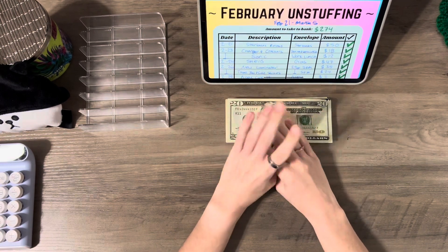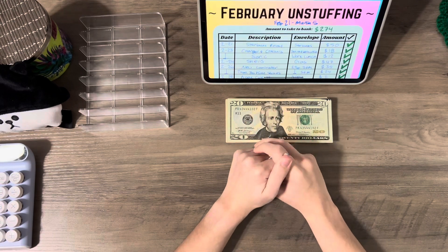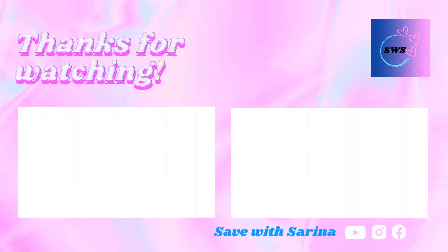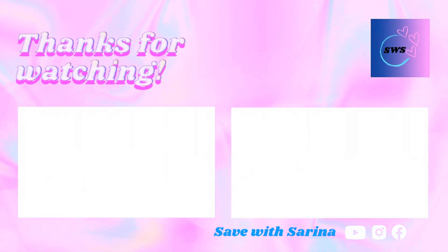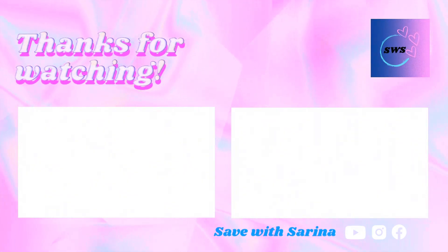I hope you did enjoy this video. If you did, please leave me a like and a comment down below — I would love to hear feedback from you, and I'll see you in the next video. Bye guys!